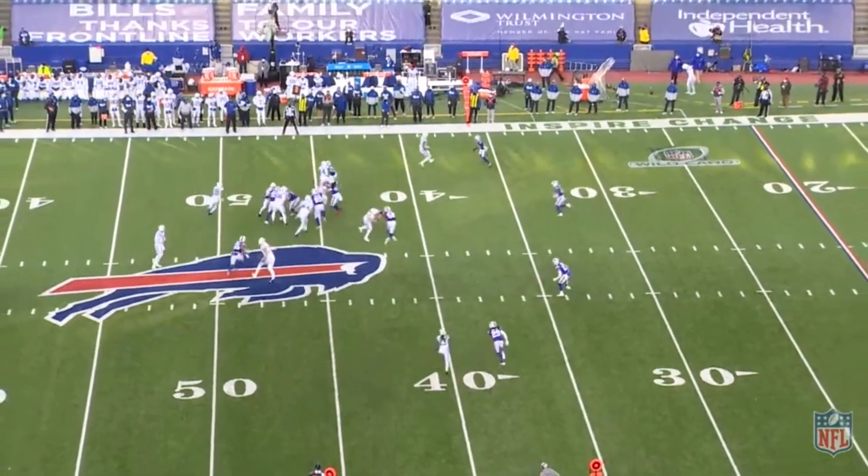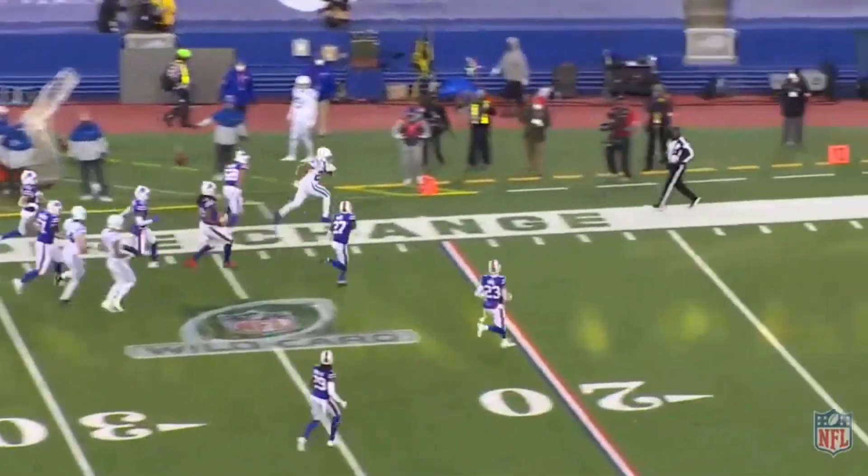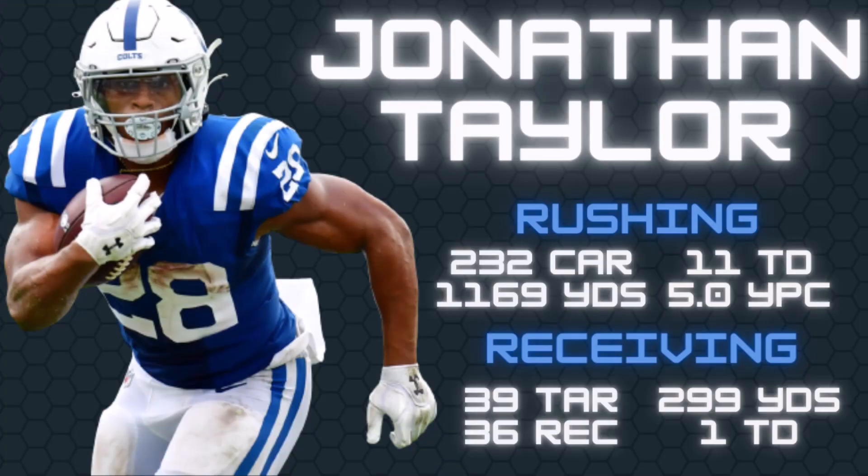To start out, we're actually going to look at his 2020 stat line. As a rookie in 15 games, Jonathan Taylor posted 232 carries for 1169 yards and 11 touchdowns on the ground — that was five yards per carry. And through the air, he posted 36 receptions for 299 yards and a touchdown on 39 targets, making him the PPR running back six in his rookie season.